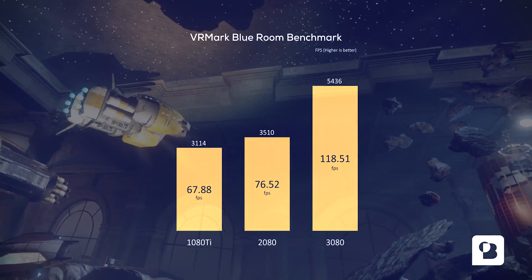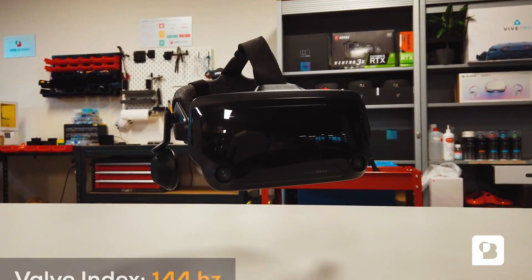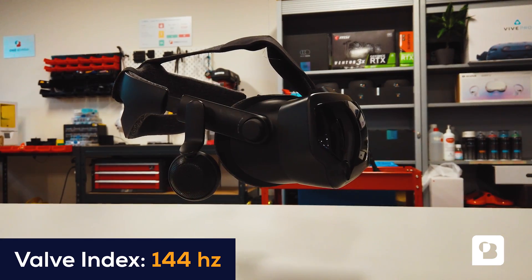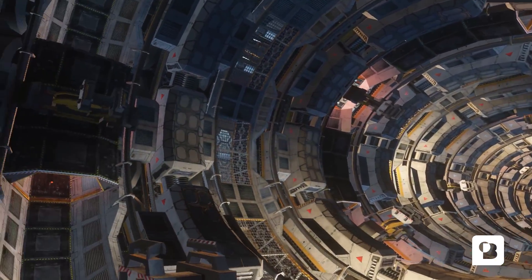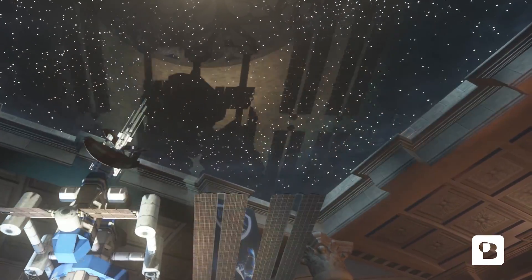During this test we noticed that the VR standard refresh rate of 90 Hz wasn't cutting it, so we switched over to the Valve Index HMD. This headset allows a refresh rate of up to 144 Hz. We noticed that the RTX 3080 was capable of consistently hitting 120 frames per second and higher, compared to the other GPUs which could not reach 90 consistently.